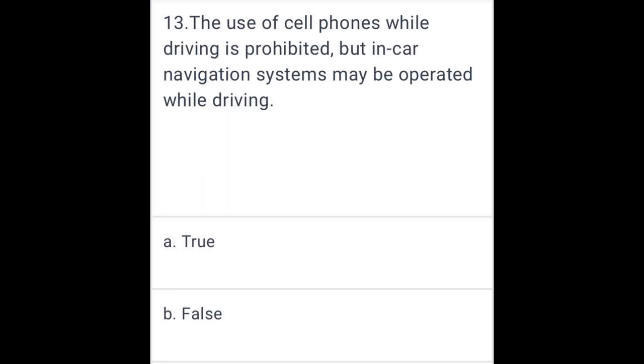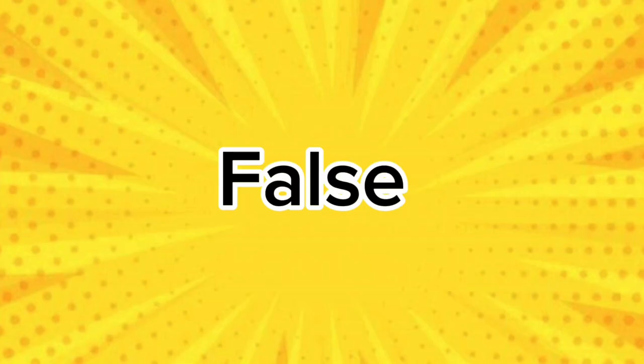The use of cell phones while driving is prohibited, but in-car navigation systems may be operated while driving. False.